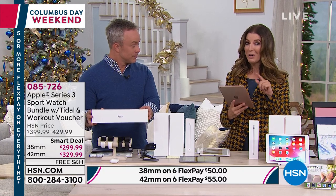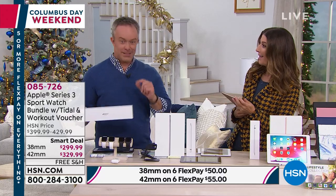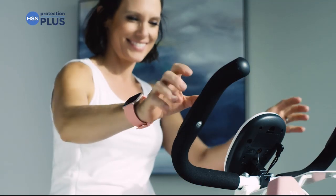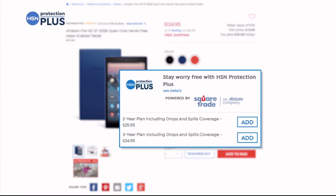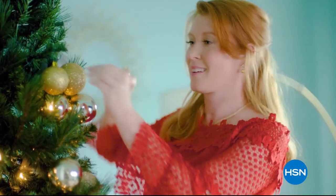Everything during this Apple electronics hour is on flex pay and free shipping. We'll take a moment to let you place your orders — we're streaming live on Facebook as well — then we'll be back with the Apple AirPods right after this. HSN Protection Plus plans are also available for electronics, fitness equipment, and jewelry, easy to add at checkout.